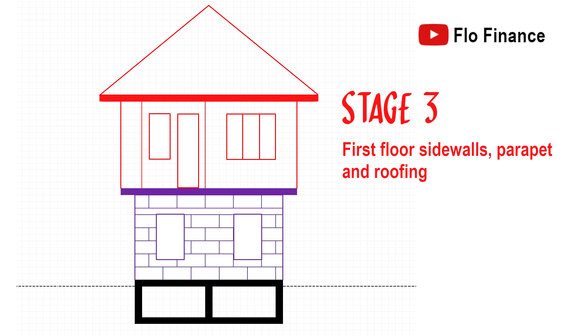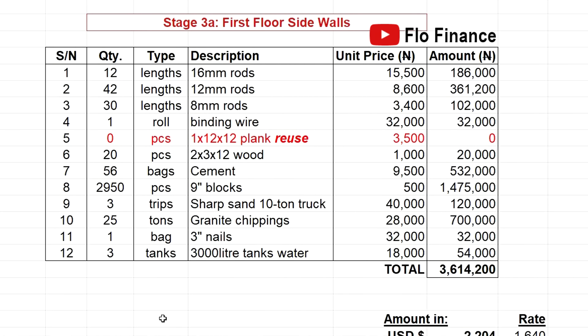Stage 3 covers the first floor sidewalls, parapet, and roofing, broken down into sub-stages. Stage 3a, first floor sidewalls — at this stage, you should have some planks taken out from the decking that you can reuse for lintels. If workers took out the planks carefully, you should have enough to reuse for the parapet as well. You may have other leftover materials from previous stages — for instance, some 12mm rods left over from decking. Keep an eye on your inventory; you may not need to buy everything listed here. The first floor sidewalls will cost 3.6 million naira.